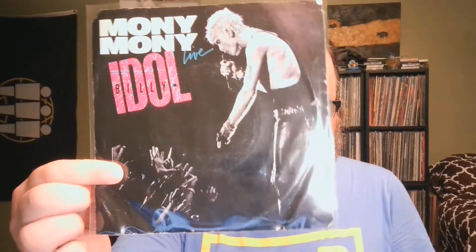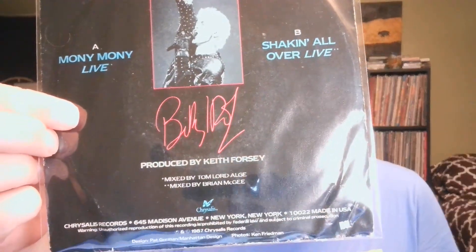A couple more to go. My number two is another '80s picture sleeve — 'Mony Mony Live' by Billy Idol. If you're of a certain age, you remember dance clubs would play 'Mony Mony' and we would chant various profane things to go along with the song. Of course this is a cover of a hit by Tommy James and the Shondells from the '60s.